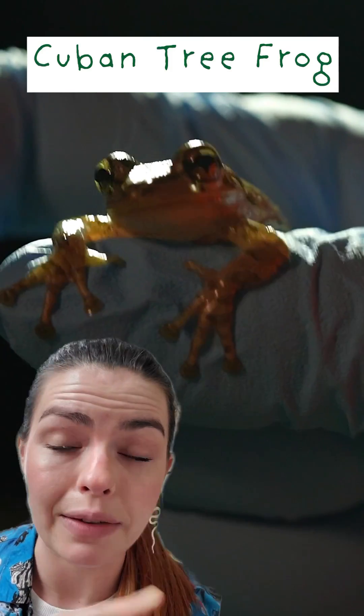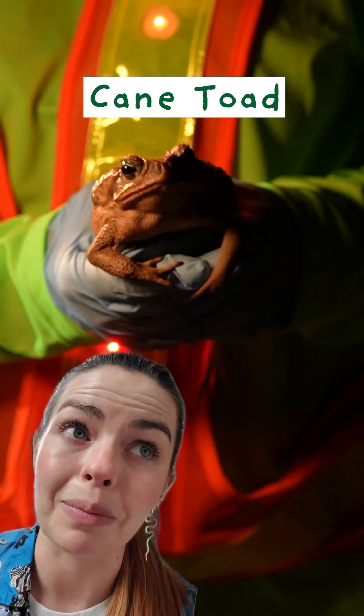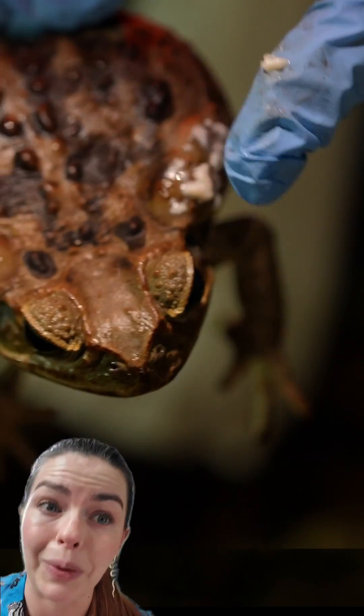That was team reptile. Now on team amphibian you've got the Cuban tree frog, which is out-competing native tree frog species among other problems, and the cane toad, which is not only out-competing native amphibians but also produces a really potent toxin that kills anything that might want to eat it.